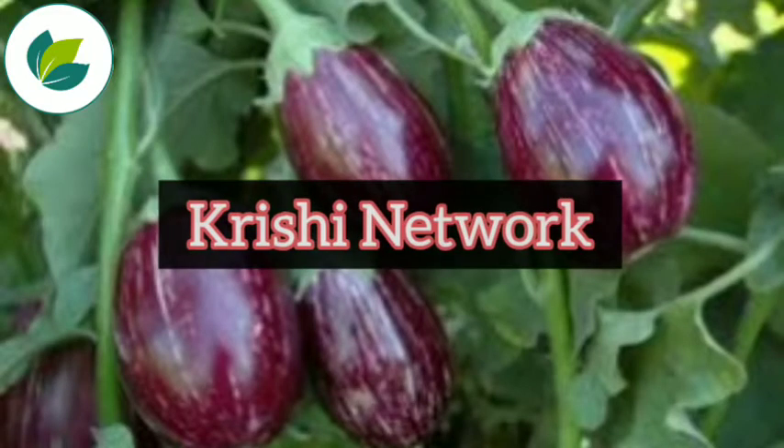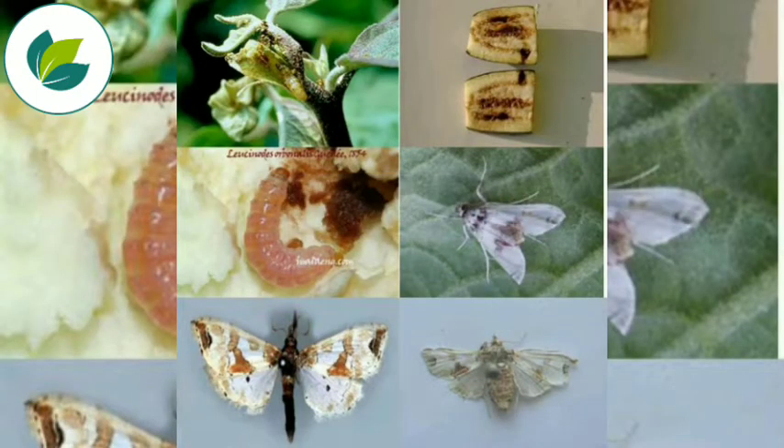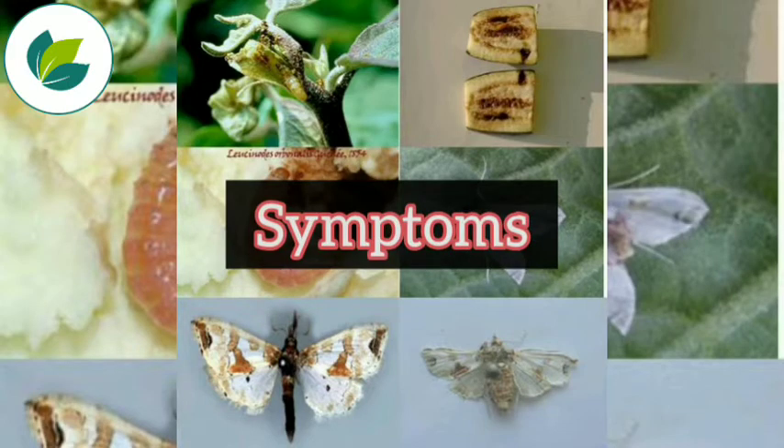Welcome to our channel Krishi Network. Dear Farmers, in this video, we are going to tell you about the symptoms and management of shoot and fruit borer of Brinjal. Let us see the symptoms of this pest.